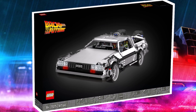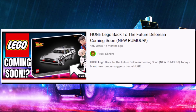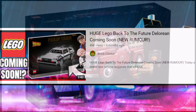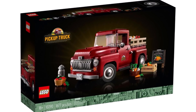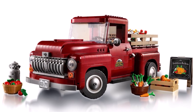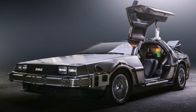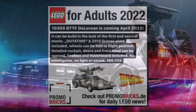You might be thinking, I've heard the DeLorean rumor before. Well, a few months ago we thought it would be coming at the end of 2021. Obviously, that turned out to be semi-false, and it's actually coming in 2022 instead. For that rumor, we got the pickup truck, which launched in September for $130. But thanks to Promobricks, a DeLorean will actually be coming in 2022.